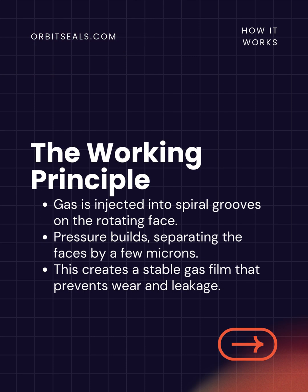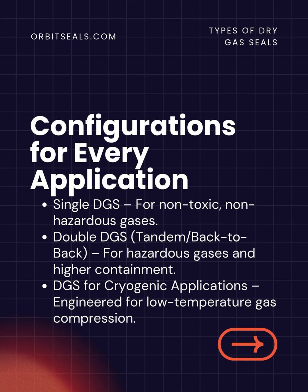Here's how it works. Gas is injected through precision-engineered spiral grooves on the rotating seal face. As the shaft rotates, pressure builds up in these grooves, separating the faces by just a few microns. This creates a stable gas film that prevents contact, minimizes wear, and ensures leak-tight performance.